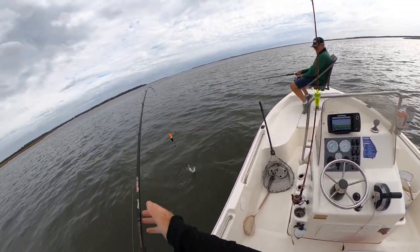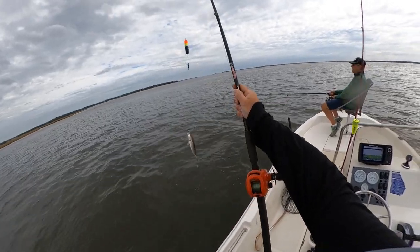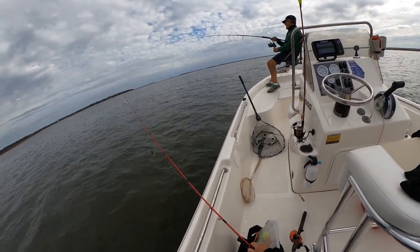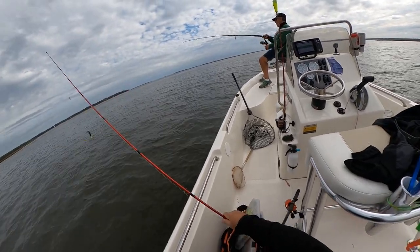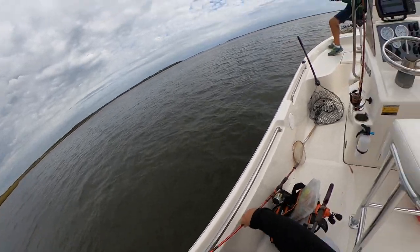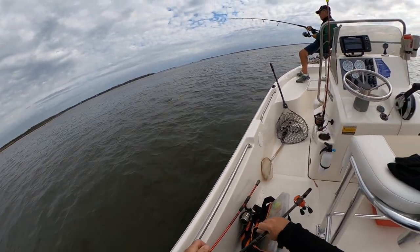This looks like a — oh, it's a little trout. A little trout! I'm trying to get a different angle here with the fish being reeled in.